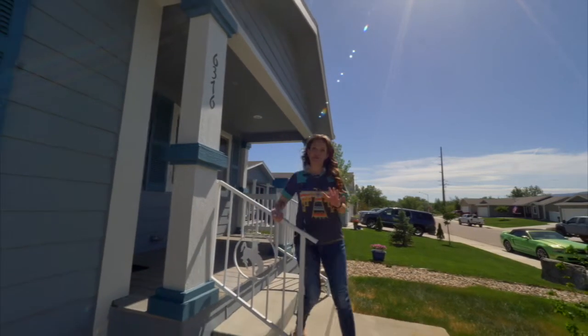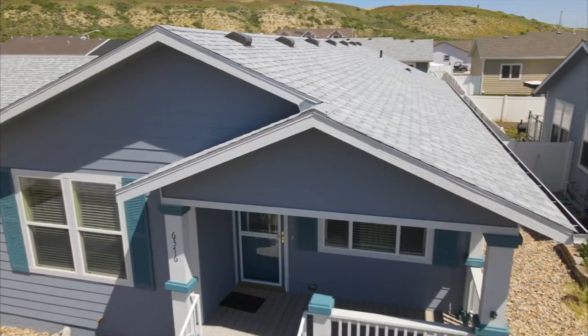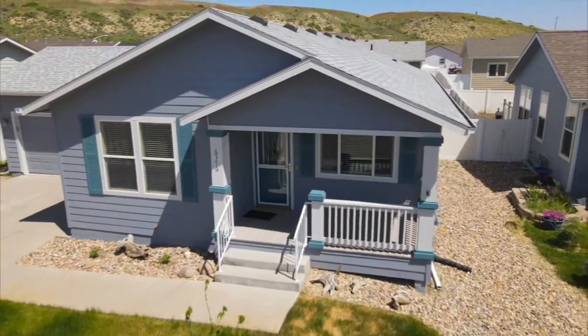Are you looking for the home that checks off all of the boxes? Well, I found it for you. Hi, I'm Alicia Collins with Remax The Group and the Alicia Collins Real Estate Team, and today we're at 6376 Chief Washakie.